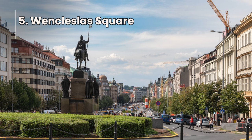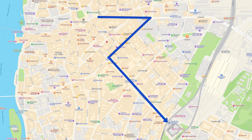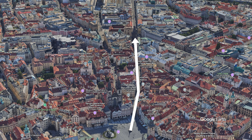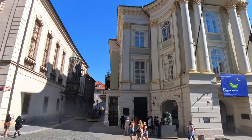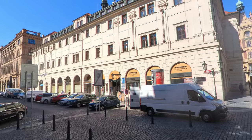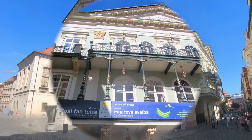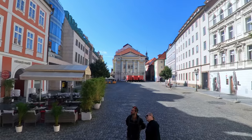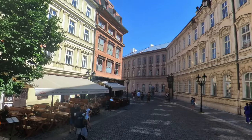Next, heading off to Wenceslas Square with a detour past the Powder Gate. From the main square, walk up Saletna Street — a great walk to get away from the hordes of people. We pass the Estates Theater, a performing arts theater running continuously since 1783 with opera, ballet, and other dramatic works. While there, the banner advertised Così fan tutte and The Marriage of Figaro. It's a really nice and peaceful walk with lots of architecture and nice places to see.